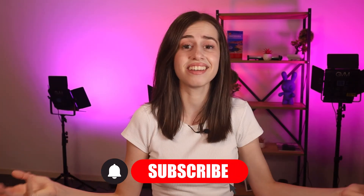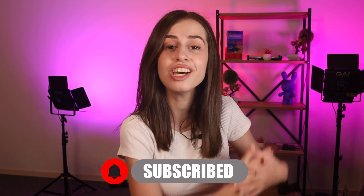And there you guys have it. I hope you enjoyed watching this video. Comment down below if you have any thoughts — let's start a little conversation. Hit that like button if this video helped, and thank you guys so much for watching. I'll see you guys in my next video. Bye!